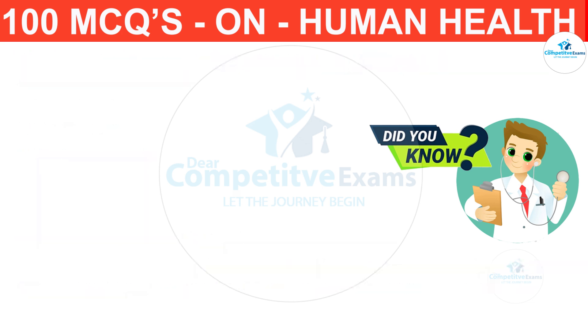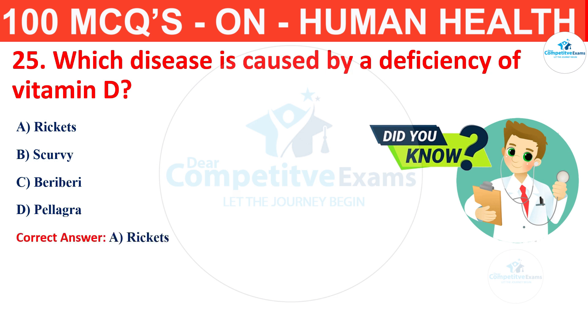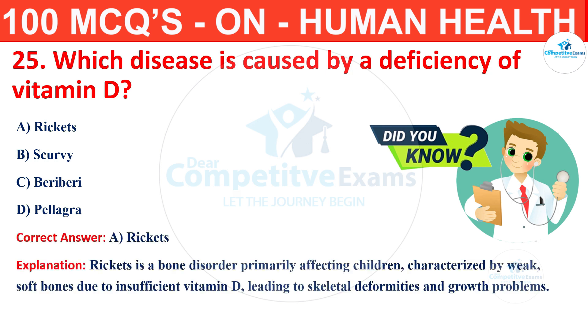Question number 25. Which disease is caused by a deficiency of vitamin D? The options are scurvy, beriberi or pellagra? The correct answer is A, that is rickets. Rickets is a bone disorder primarily affecting children, characterized by weak and soft bones due to insufficient vitamin D, leading to skeletal deformities and growth problems.